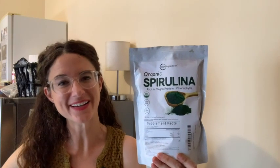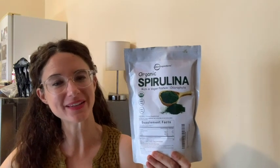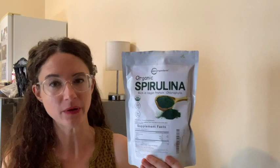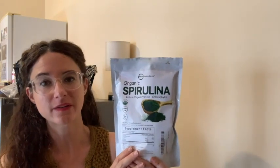Hey, it's Rachel with WTI. And if you're looking for a way to keep your immunity up this winter season, something super easy to do, I'd highly recommend trying spirulina.